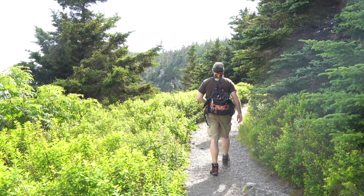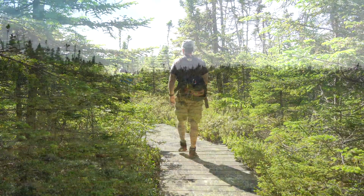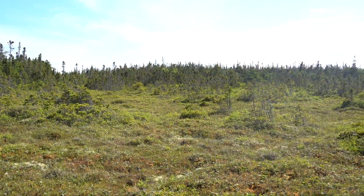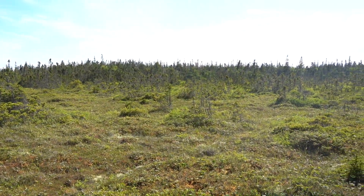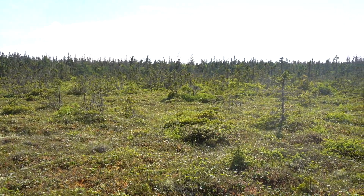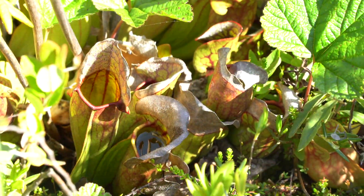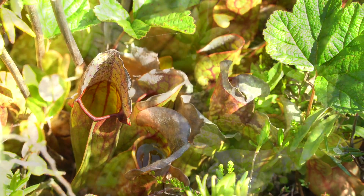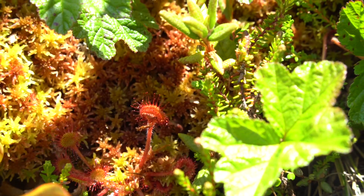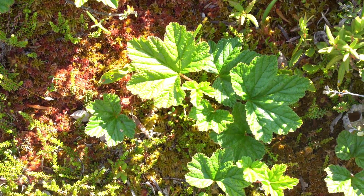I really wanted to take Rob to the bog. This is an alpine bog — it is a unique ecosystem here in the state of Maine because it has a number of plants such as the pitcher plant and the sundew, both of which are carnivorous plants. It also has baked apple, or cloudberry, and they're only found a couple of places here in the state of Maine.